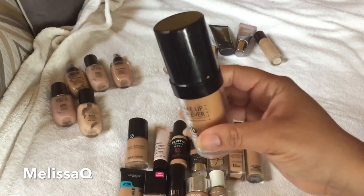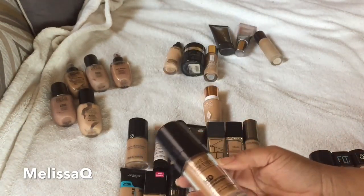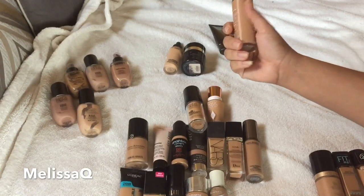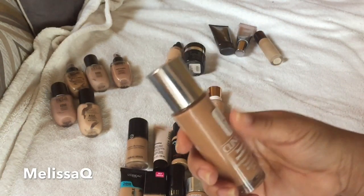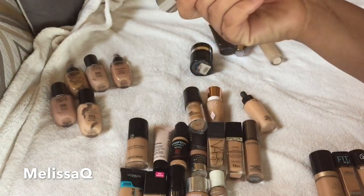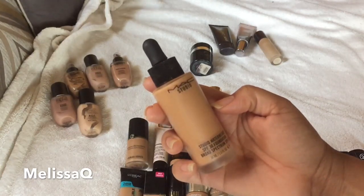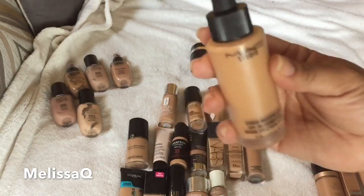I love foundation reviews. This is the Makeup Forever HD Foundation — I need to use this one up since I also have the Ultra HD version. This is in shade 153, which I think corresponds to Y405 or Y55 in the new numbering. I'm going to put it in my makeup bag to use up. And of course I'm keeping the Clinique Beyond Perfecting — I absolutely love this one. I'm in the shade Sand in that.